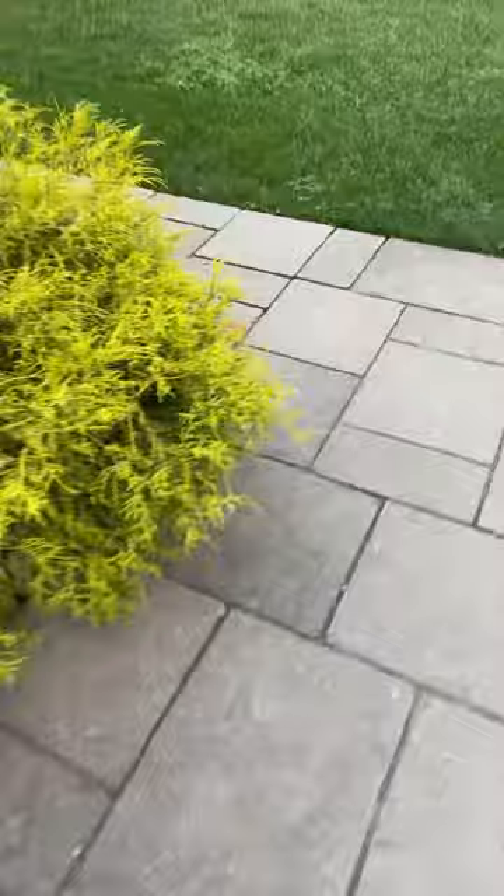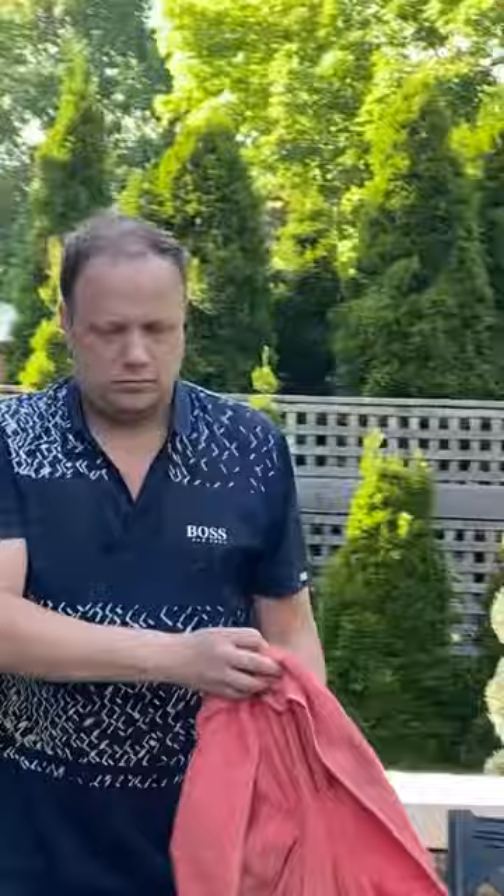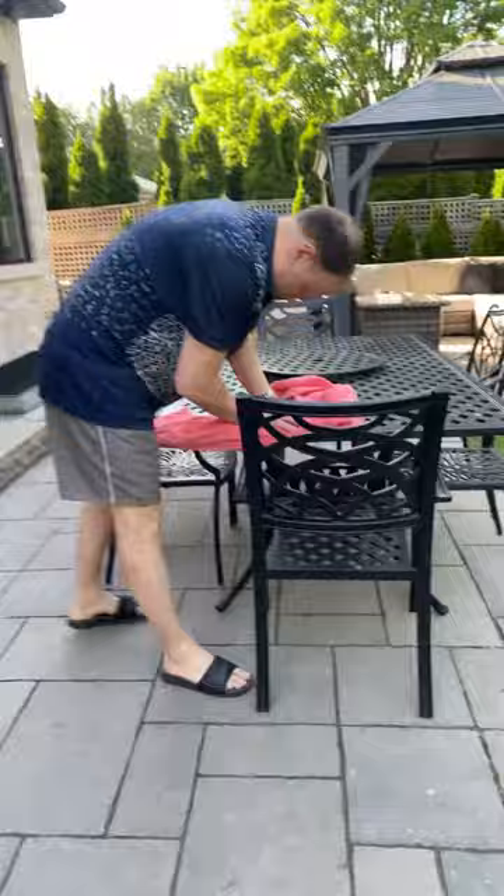Over here are the plants. Over here is the table that my dad is cleaning. Say hi! Hi! Over here is the inside of the house — there's stairs and there's a door to enter the basement.